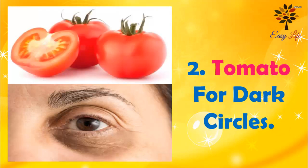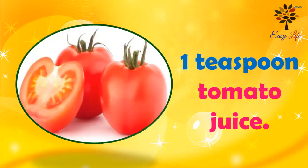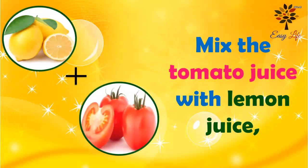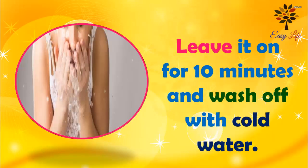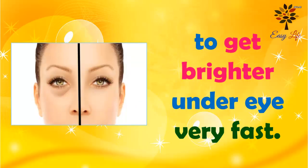Number 2: Tomato for dark circles. Ingredients you will need: 1 teaspoon of tomato juice and 1 teaspoon of lemon juice. Mix the tomato juice with lemon juice and apply this mixture under your eyes. Leave it on for 10 minutes and wash it off with cold water. Repeat this process twice a week to get brighter under-eye skin very fast.